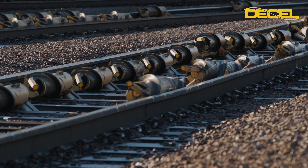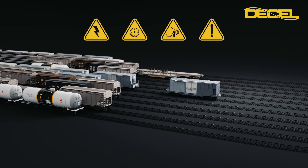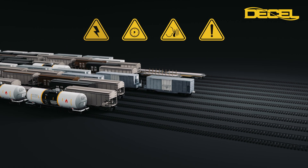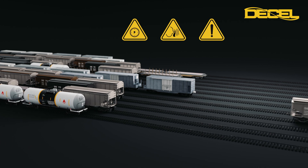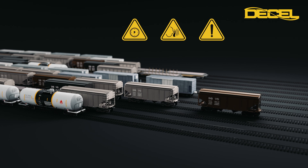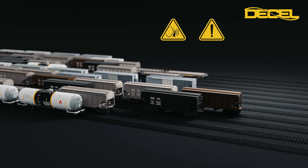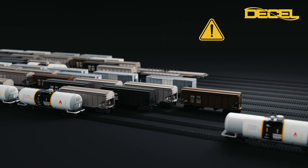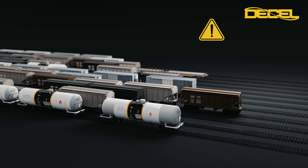The benefits of D-Cell's system are substantial. The gentle retardation of all types of wagons minimizes damage to goods and equipment, making rail freight more attractive to customers. Another key advantage is that our system dramatically increases capacity. Noise problems, a major concern in many areas, are drastically reduced. Safety for personnel is significantly improved as the need for manual braking is eliminated.